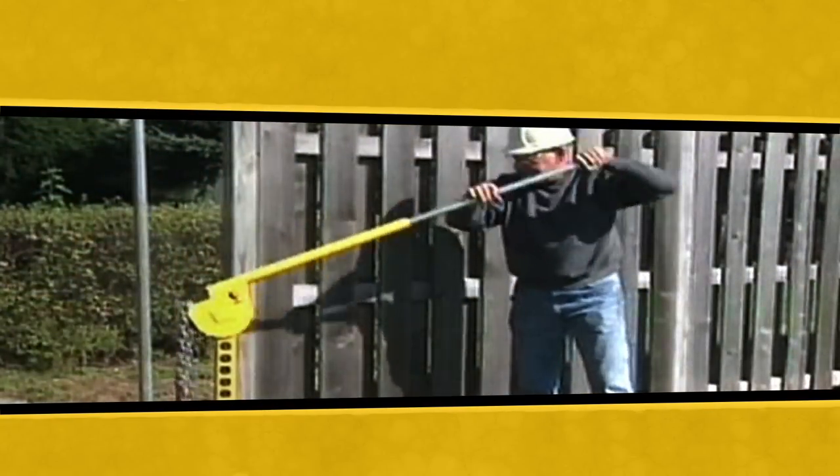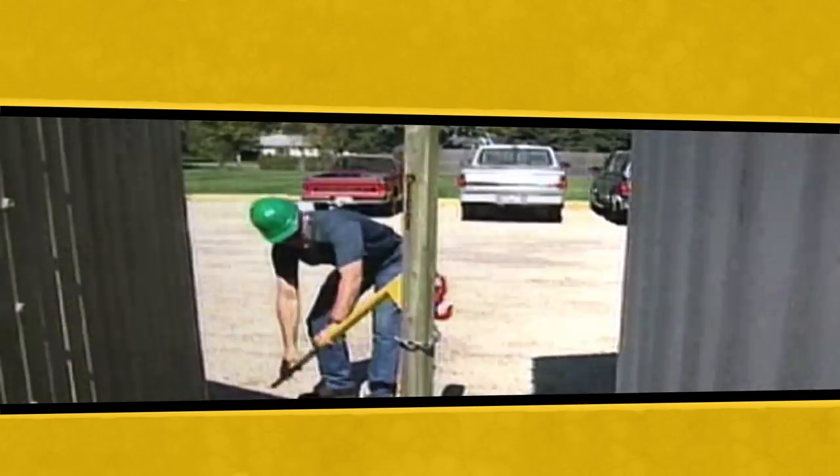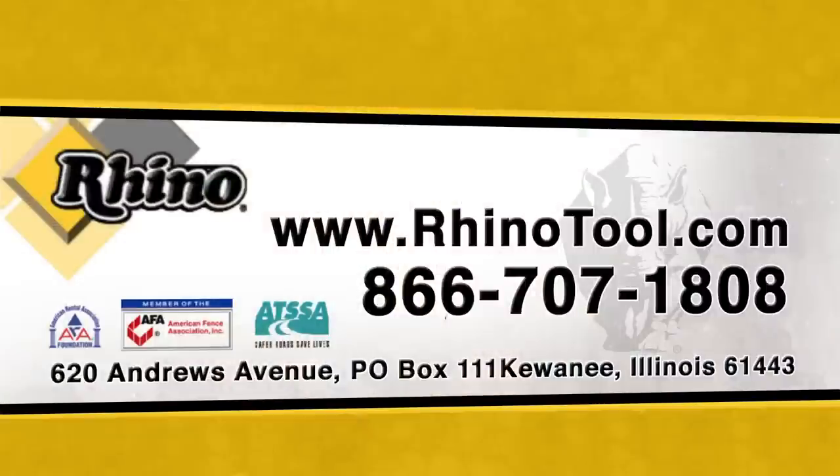Visit us online at rhinotool.com or to speak with a representative call us at 866-707-1808.